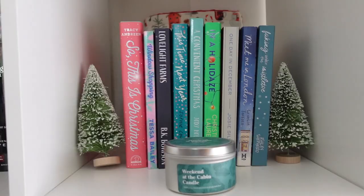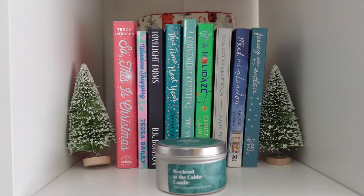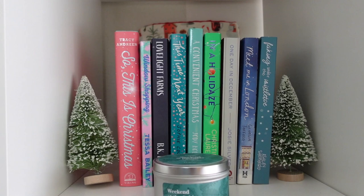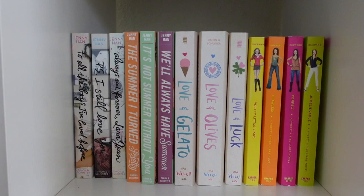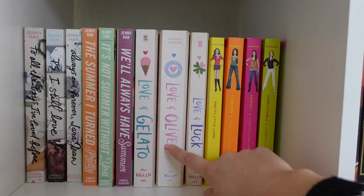Next is obviously Christmas or holiday-themed books. I have my Weekend at the Cabin candle that smells basically like Christmas, two little Christmas trees I use as bookends, all of my holiday books, and another book koozie that is Christmas-themed.